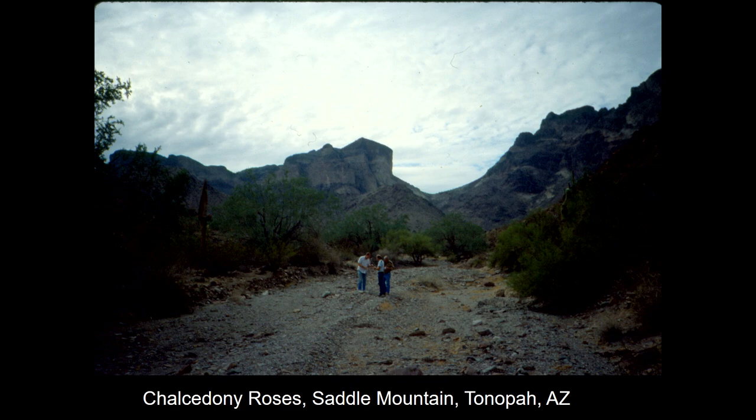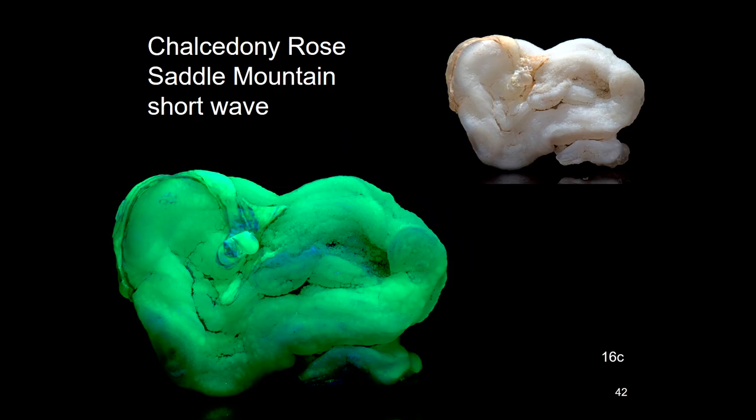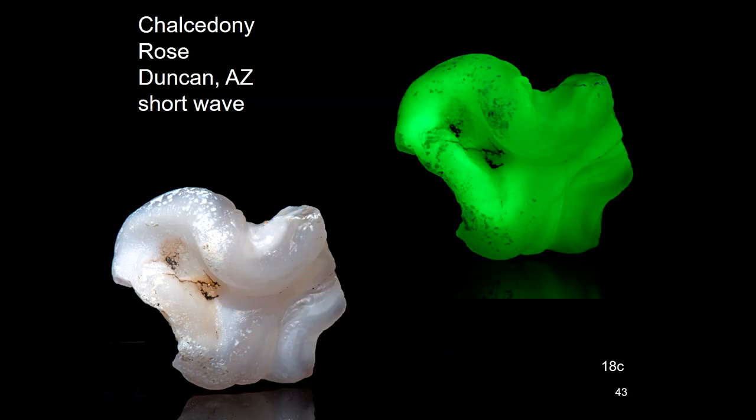The chalcedony roses are usually a creamy white in daylight, and almost all of them glow green, especially on short wave. And there are some beautiful ones from Duncan — very brilliant.